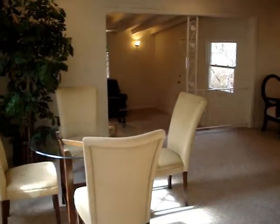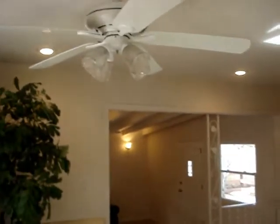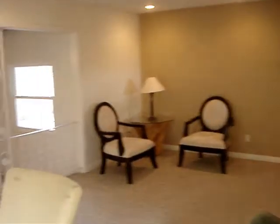We've got central heating and a couple of wall AC units. Ceiling fans throughout. Nice accent wall there.